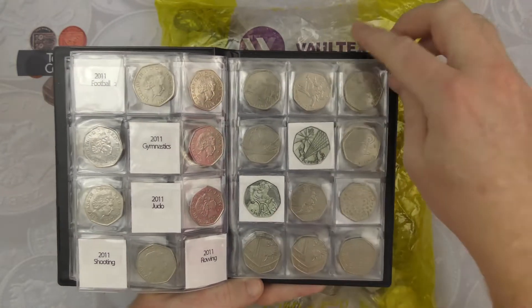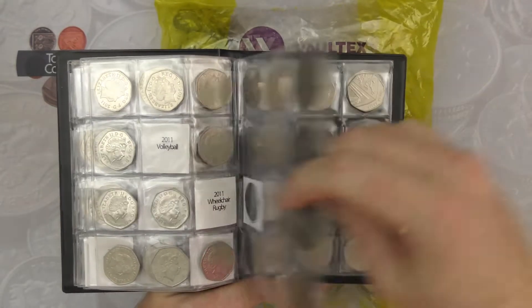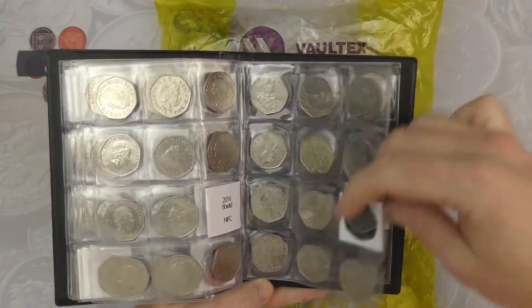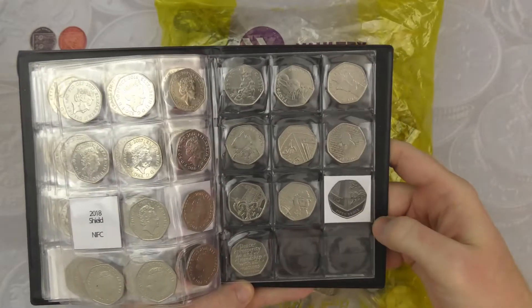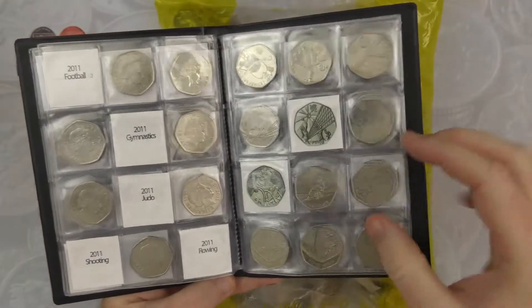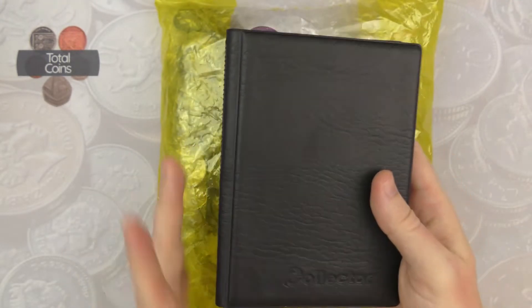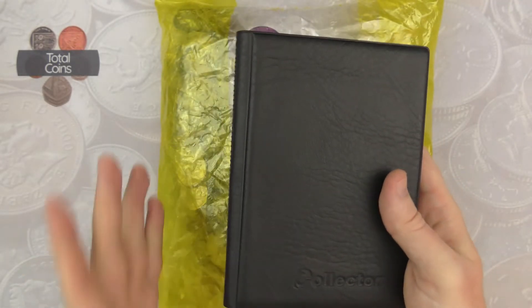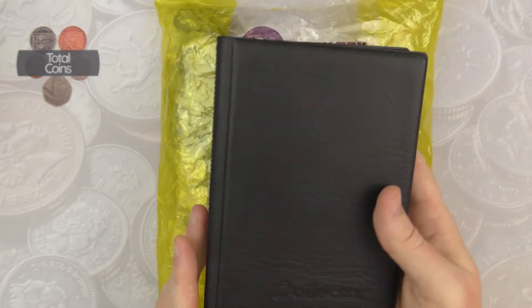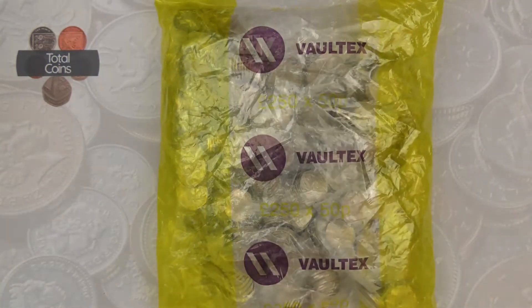We've also got volleyball and wheelchair rugby still to get. Then there's the 2016 shield, 2018 shield, and 2020 - so the majority is either Olympics or NIFCs. If we manage to get all of the Olympics then we'll move on to a new book. Can't believe I'm already talking about that - it feels like yesterday that we started this book. Let's get it cracked open and see what we can find.